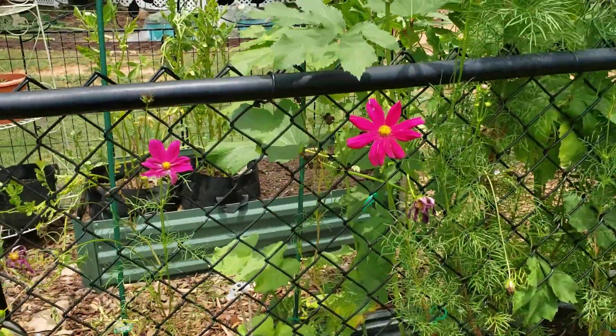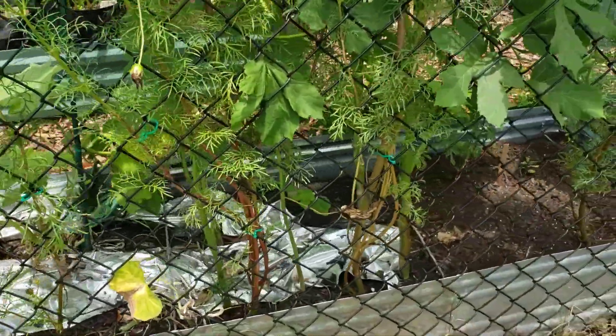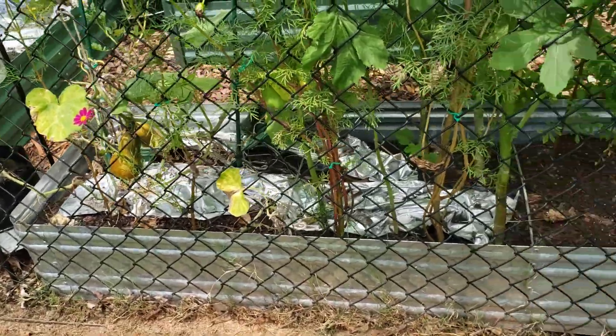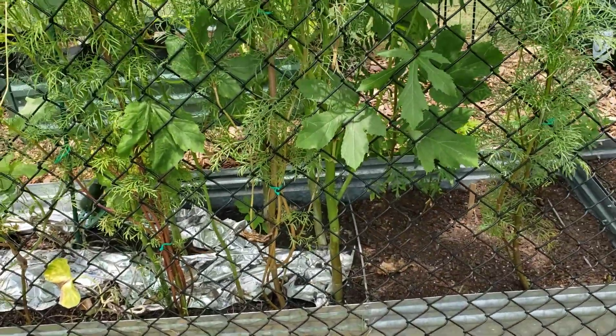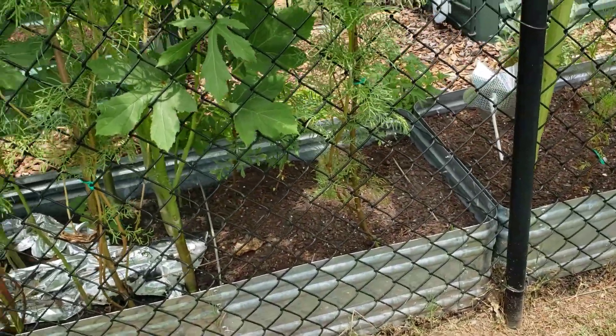We've got some acorn squash going and that's okra — it's doing really good. We've had a good okra crop. I planted a few more okra plants as well.